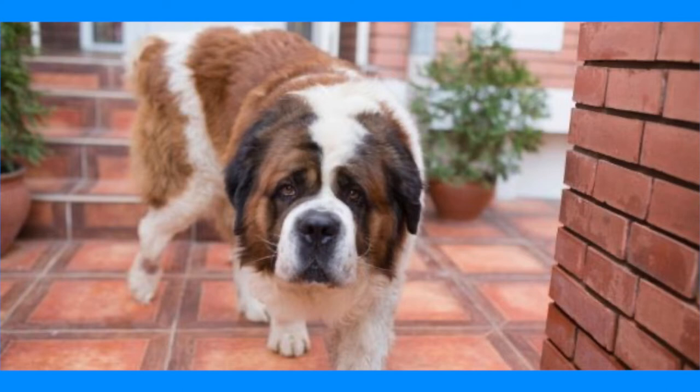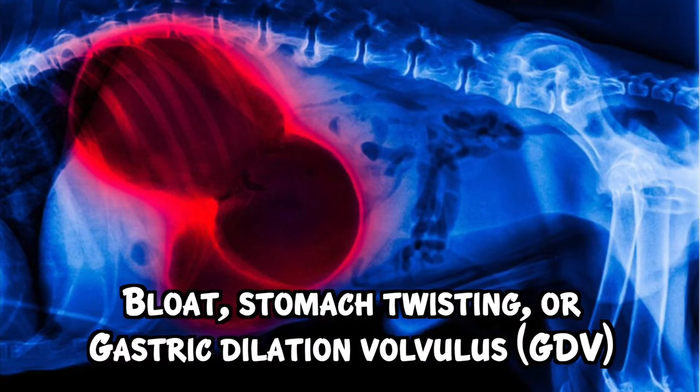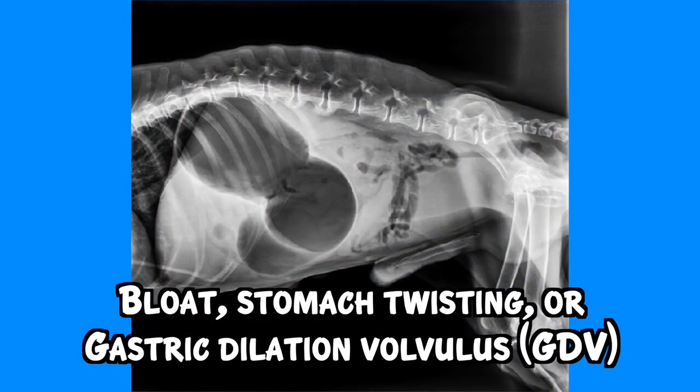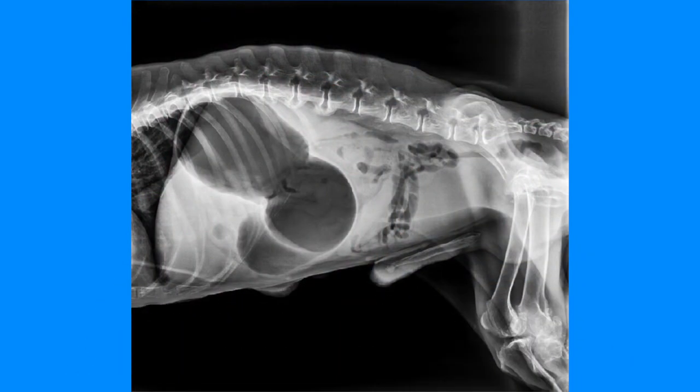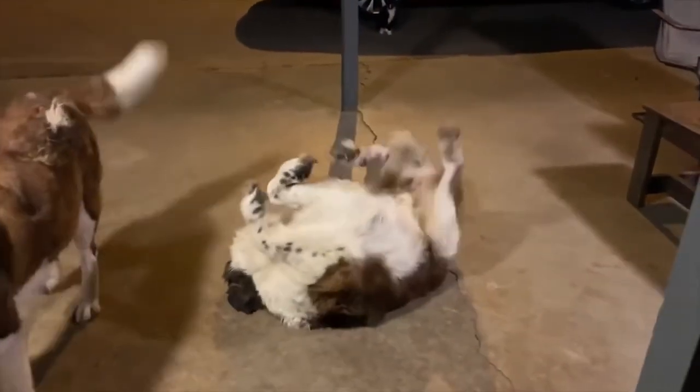Bloat, stomach twisting or gastric dilation volvulus — GDV — is common in large, deep-chested dogs like the Saint Bernard. Ways to prevent this include feeding them with a slow feeder bowl, small meals, and don't exercise them right after eating.